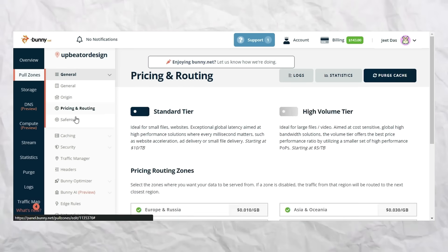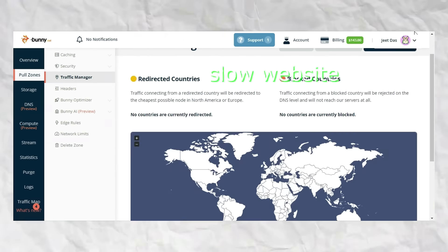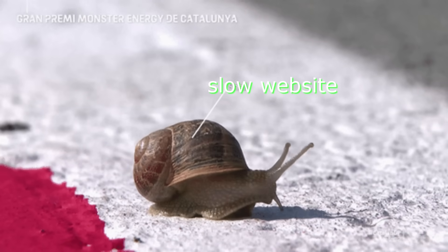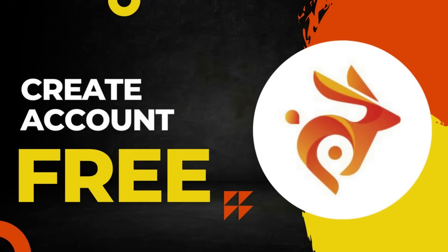And the best part, their user-friendly interface makes it easy for anyone, even if you're not tech-savvy. Don't let a slow website hold you back any longer. Sign up for BunnyCDN today and start seeing the results you deserve.